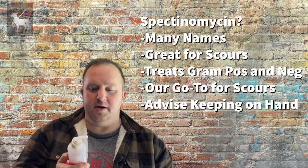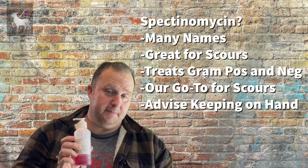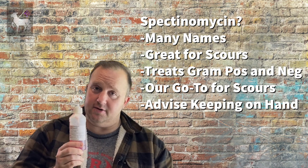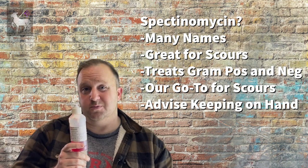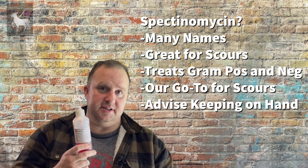On the oral side, we talked about the four-gram Aureomycin crumbles. Another really important one to consider is spectinomycin, which can be sold under the names Scour Halt or Spectam. Spectinomycin is good for both gram positive and gram negative bacteria. We carry this on our farm all the time and find it works really well for things like E. coli or any type of generalized scours. If you are getting scours in your lambs or goat kids and you think it may be caused by bacteria, this is the go-to. We almost always treat scours with spectinomycin — usually one dose will knock it out.